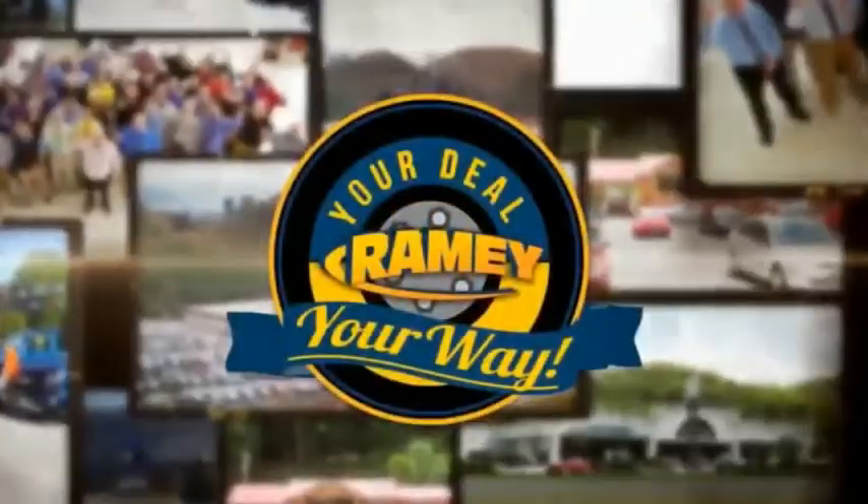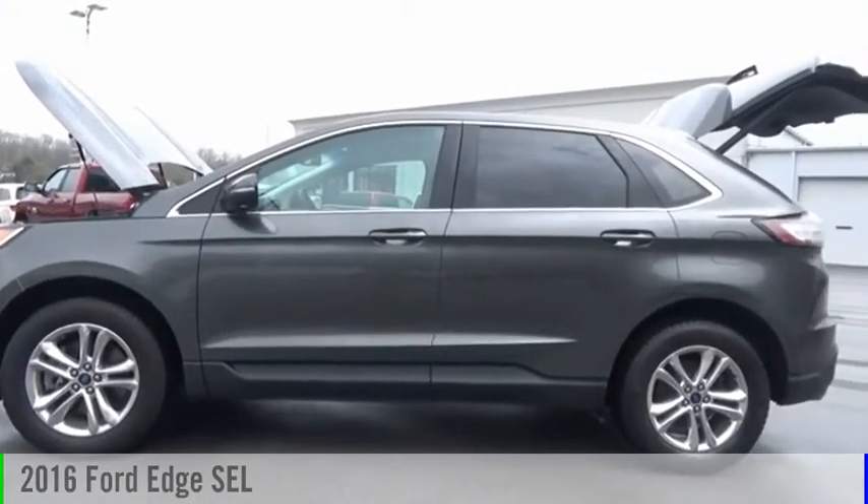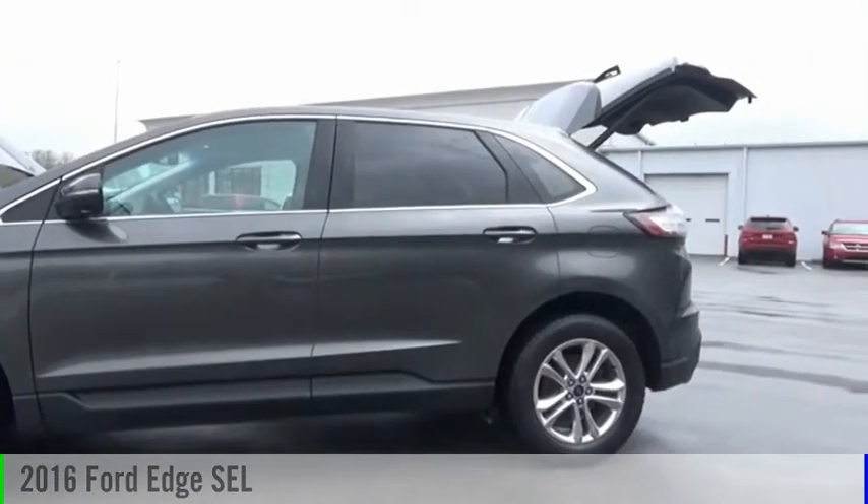Amy, it's your deal, your way. Make a great choice today with the 2016 Edge.